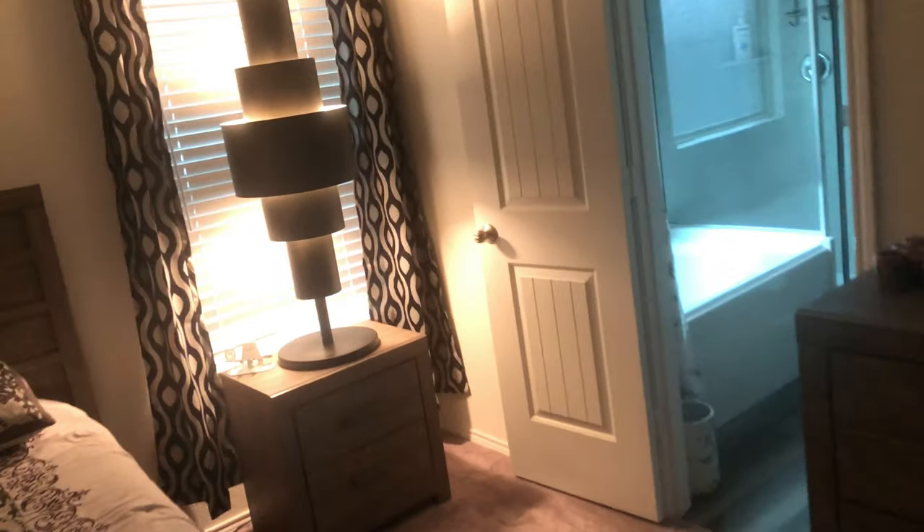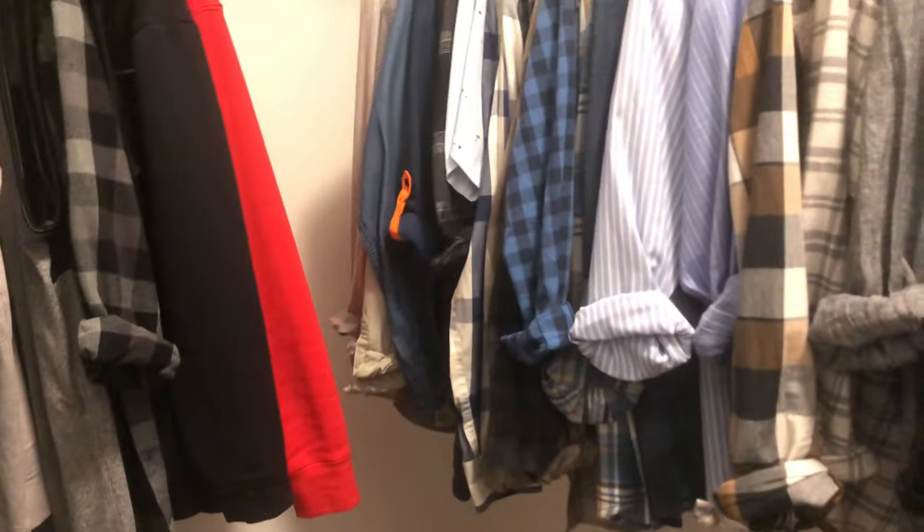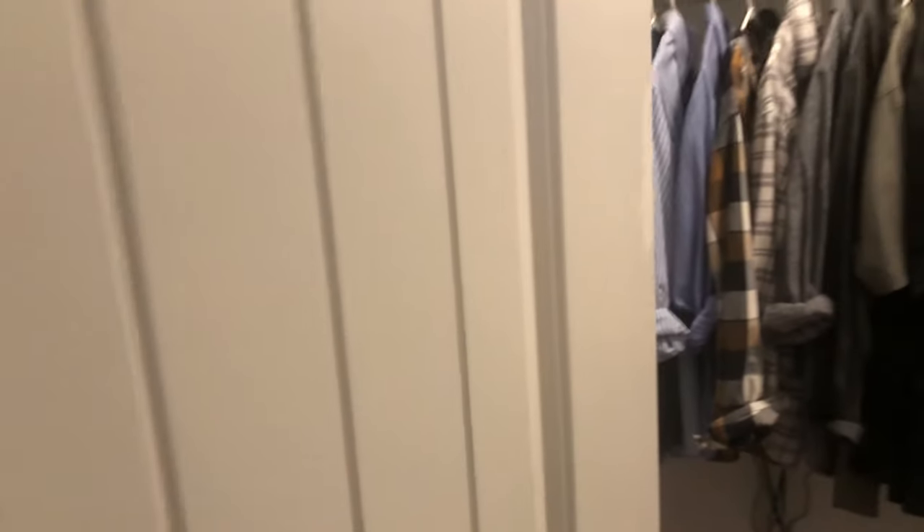All of these houses had some stuff that we loved and some stuff that we didn't like. So we just kind of went through and weighed our options to see what we liked and what we didn't like. Stay tuned to the end of the video and I'll tell you what we decided.